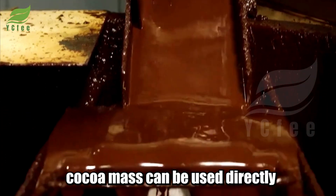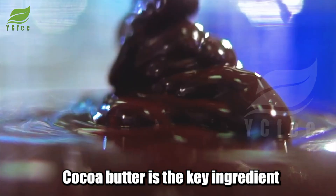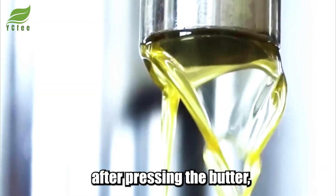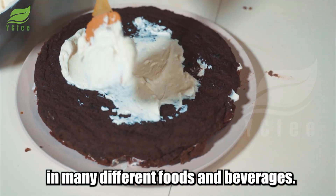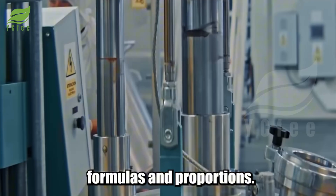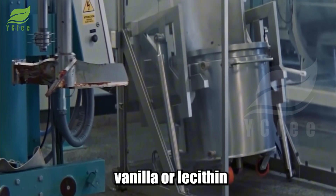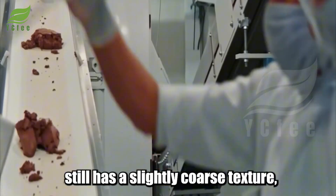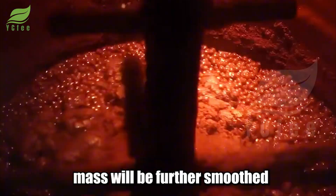From here, cocoa mass can be used directly to make chocolate, or it can continue through the process of separating cocoa butter. Cocoa butter is the key ingredient that creates the smoothness and characteristic velvety texture of chocolate. The remaining cocoa solids after pressing — called cocoa cake — are further ground to create cocoa powder, a popular ingredient in many foods and beverages. Next, other ingredients such as sugar, milk, and cocoa mass are mixed according to precise formulas. In some special recipes, vanilla or lecithin may be added to enhance smoothness and help the chocolate melt easily in the mouth. The mixture after initial mixing still has a slightly coarse texture and needs further refining.